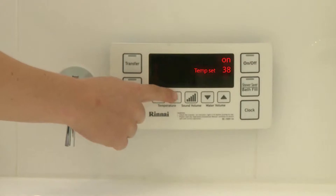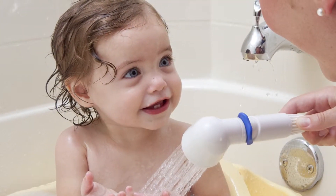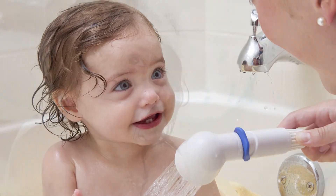Do you know why it's important to have a temperature controller on your hot water system? Well, obviously there's the comfort aspect. The controller allows you to set the temperature of your shower, and just as importantly, the children's bath temperature, to the right level.